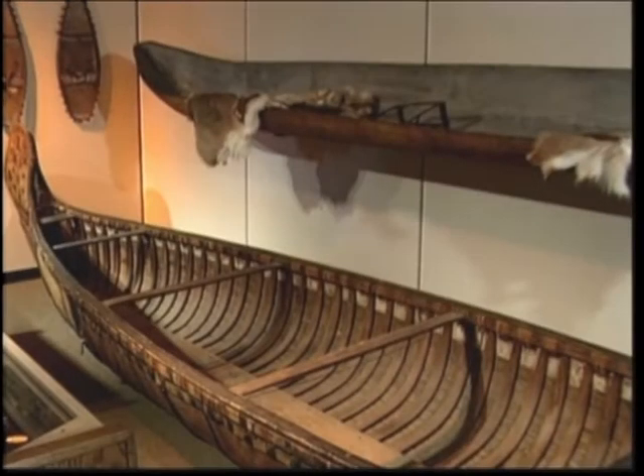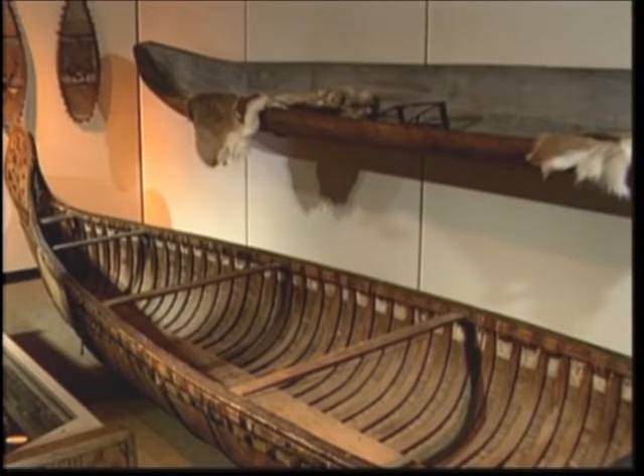Like many American Indian museums in the country, this museum is incredible. It has everything from totem poles to tomahawks to silver artifacts. But two of the most impressive, I would think, and I think you agree, are these two canoes.